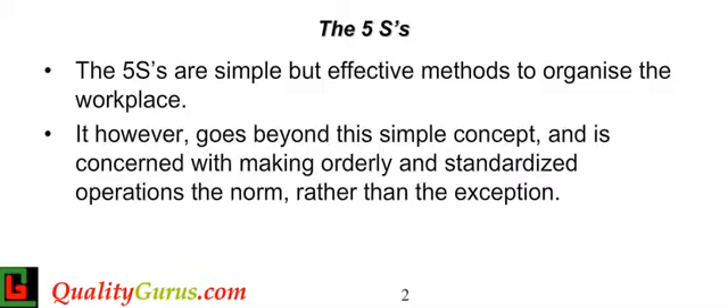Welcome to this course on workplace organization using the 5S approach. 5S is the foundation of any improvement initiative in the organization. Many people mistakenly believe that 5S is just housekeeping, but it's far more than that.